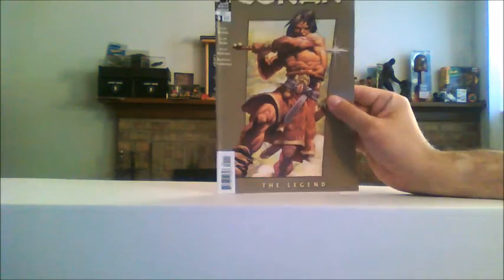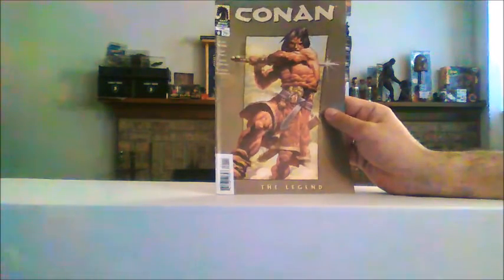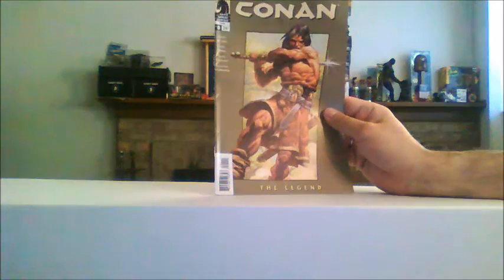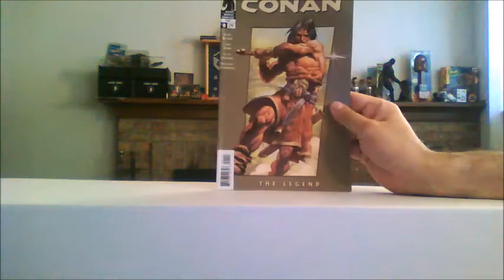But Chris is just one of the nicest guys you'll ever meet on YouTube. Watch his channel, send him a message — he's just someone nice to talk to. He's a good, good guy. We have Conan Zero from Dark Horse Comics — love the art on that cover, I mean that's just cool.